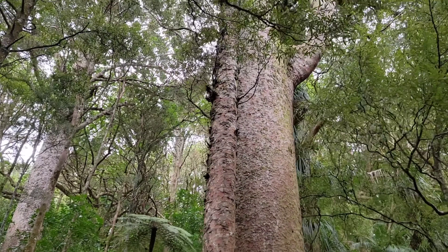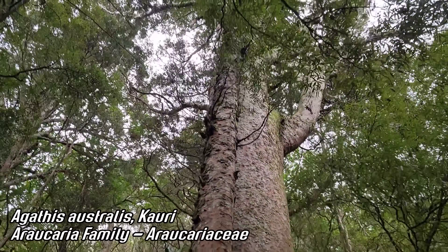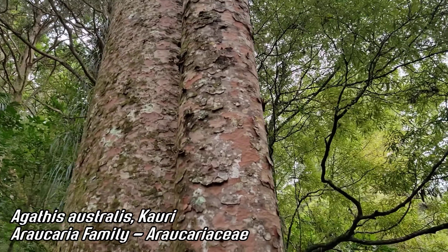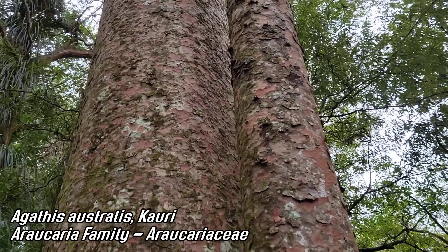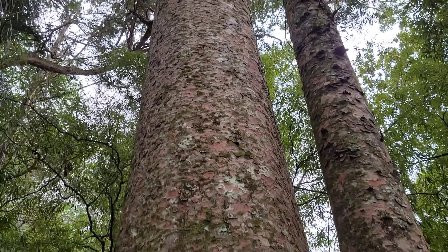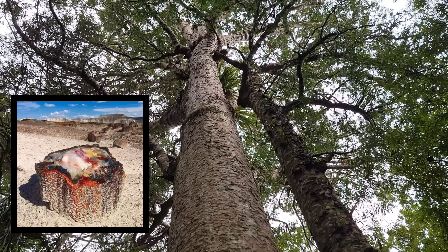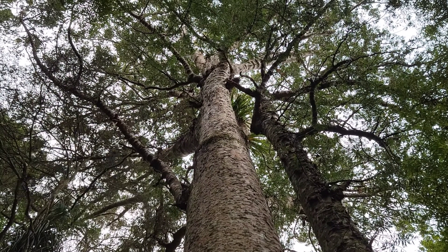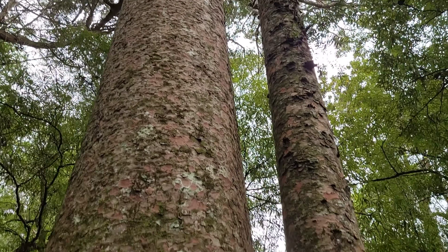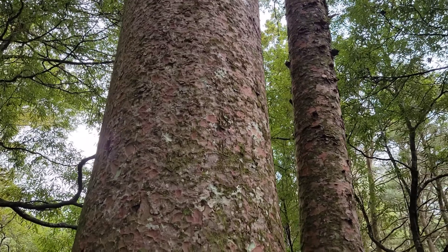Right here we've got a mature kauri — they can get a lot bigger than this. Agathis australis, monkey puzzle family, Araucariaceae. A very old lineage of conifers — it used to occur in the northern hemisphere. It's thought that the petrified logs at Petrified Forest National Park in Arizona are members of the Araucariaceae family, the genus Araucarioxylon. But it went extinct from North America quite some time ago — now it's basically stuck in the southern hemisphere, except as a horticultural plant. They plant Araucariaceae all around Seattle — the monkey puzzle tree.